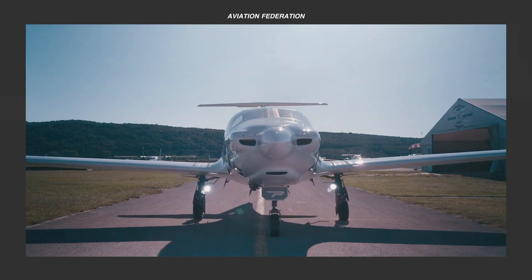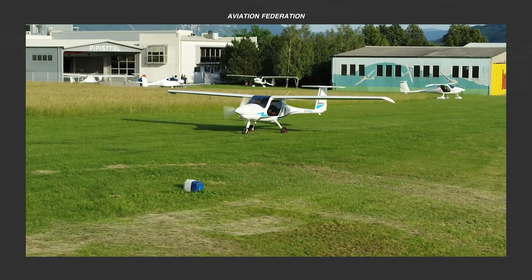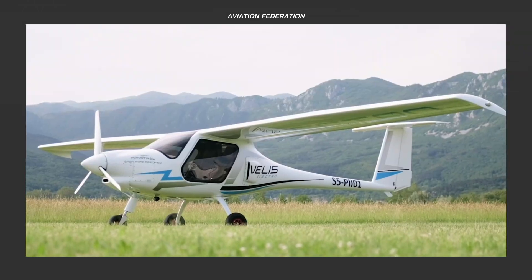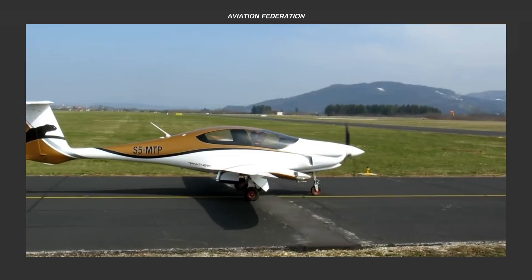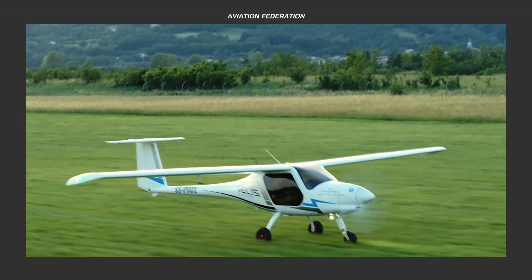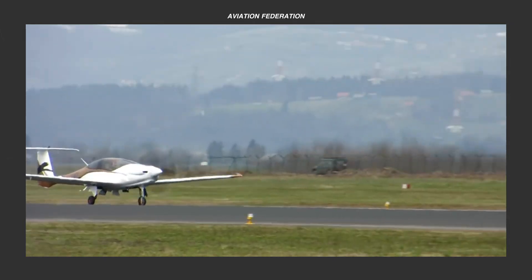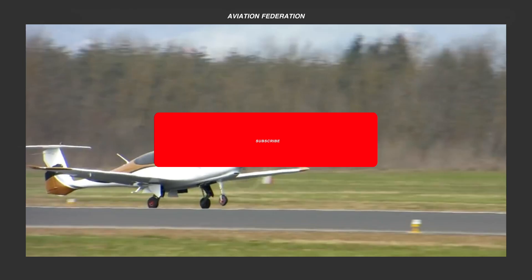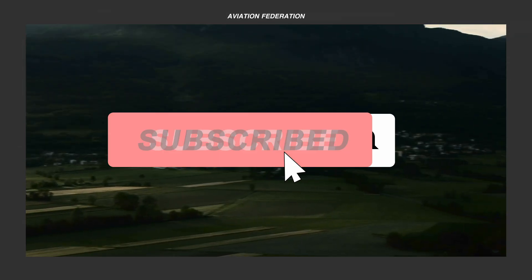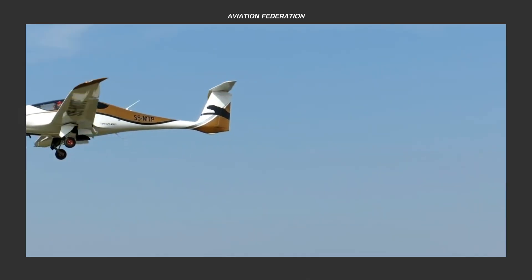Now that you've seen our list of the latest Pipistrelle aircraft, which one interests you most? Are you more in favor of the electric aircraft options or the more conventional gas-powered one? Which aircraft manufacturer would you like us to feature next? This is Roxanne — please support us by subscribing and leaving a thumbs up. Thank you for watching and fly safe!